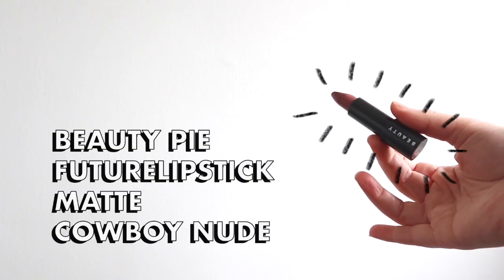Last but not least, the lipstick I'm wearing right now: the Beauty Pie Futurelipstick Matte in Cowboy Nude. It's a nice deep browny nude and I've been reaching for it a lot recently. It's very versatile and works really well with my aesthetic. I tend to go through a phase with lipsticks and then stop using them, but I'm going to power through and see this one down to the nub. I'd love to hear from you what products you've been loving or rediscovering. I hope you're all keeping sane, happy, and safe — see you soon!